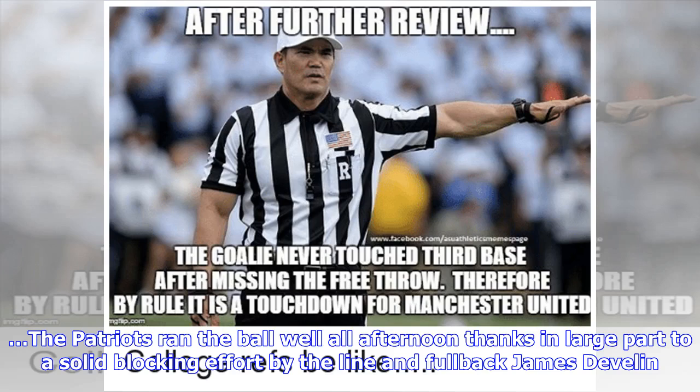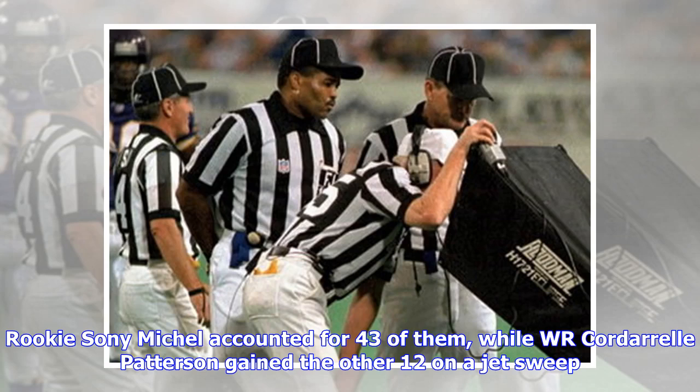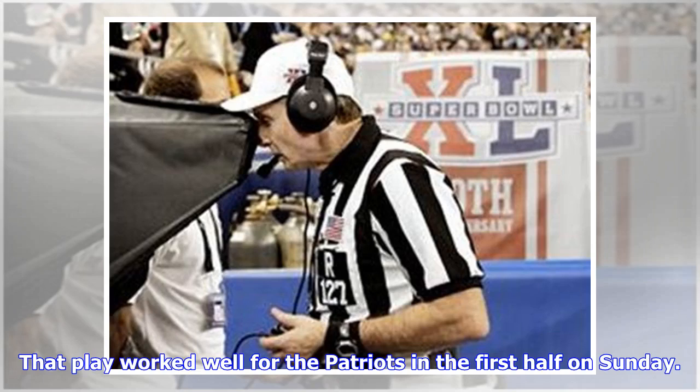The Patriots ran the ball well all afternoon thanks in large part to a solid blocking effort by the line and fullback James Devlin. New England's second drive lasted six plays, all of them runs, for 55 yards. Rookie Sonny Michel accounted for 43 of them, while Cordero Patterson gained the other 12 on a jet sweep. That play worked well for the Patriots in the first half on Sunday.